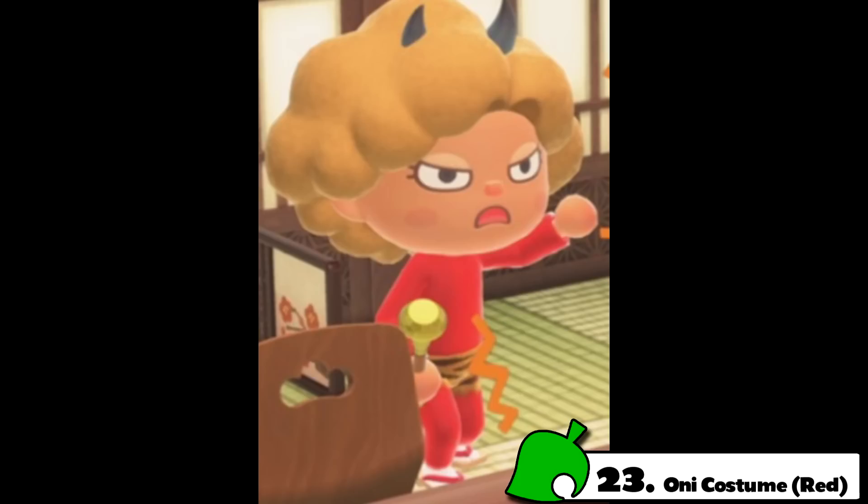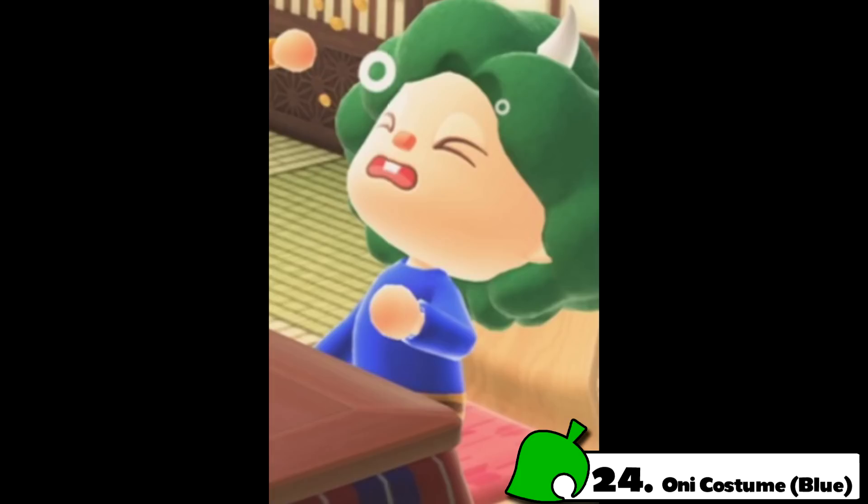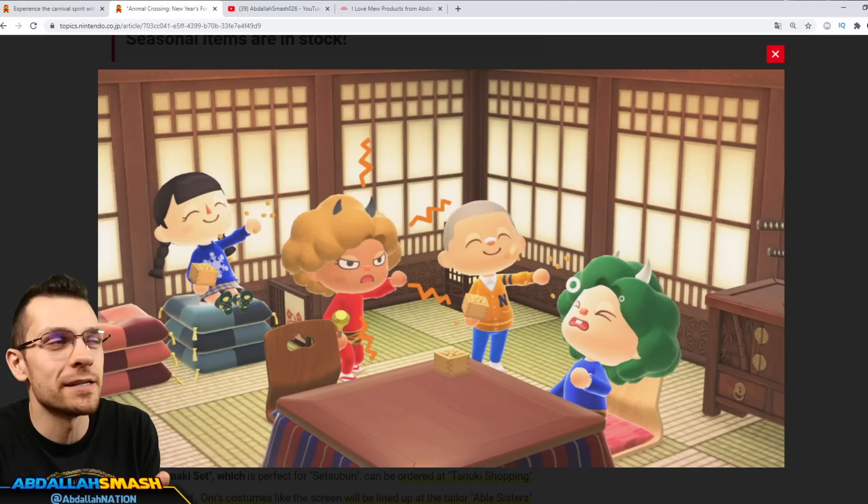Seasonal items are in stock. If you take a look at this screen over here, it's going to reveal three brand new items. The first one is going to be the Oni costume in red. The Oni costume is red and it's like a full-on red costume — it looks really, really interesting. And likewise, there's going to be an Oni costume in blue.